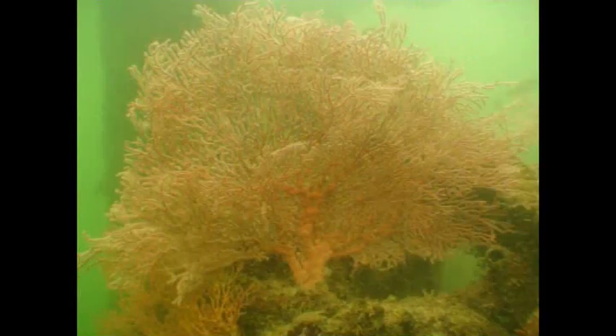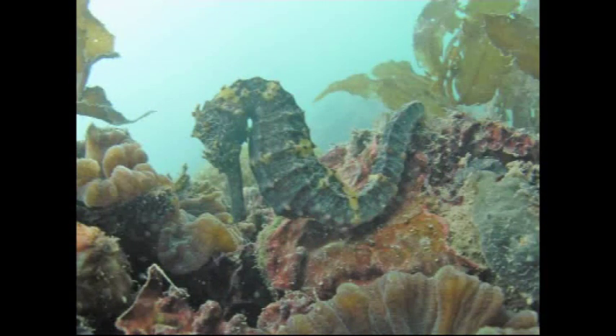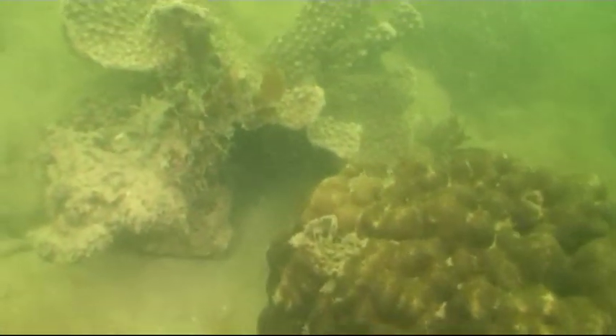In addition to the thriving coral, the most delicate of the other species that were transported — the seahorses — had settled into their new home. Given the magnitude of the project and the sensitivity of marine creatures, the coral relocation was a success.